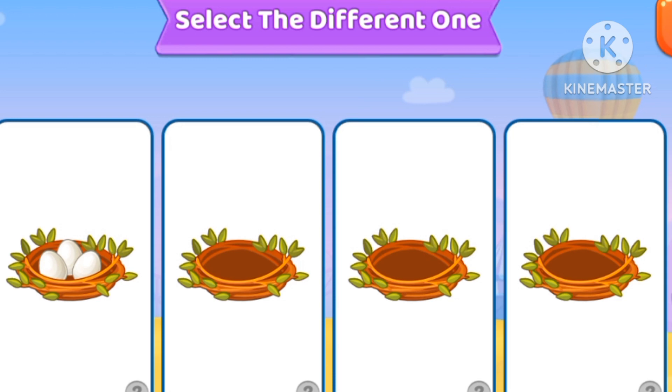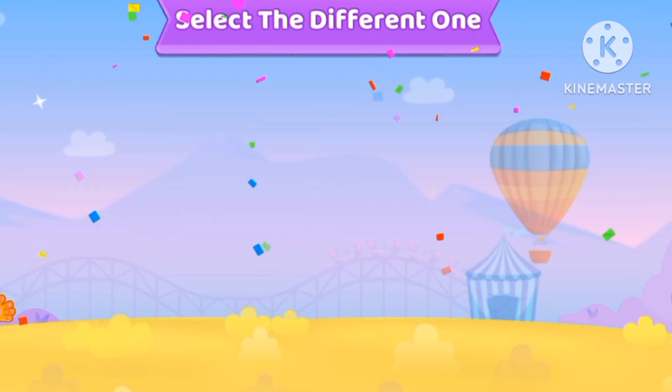Let's pick the different one. The nest with the egg is the different one.